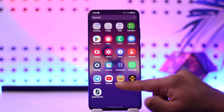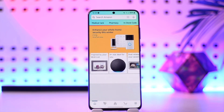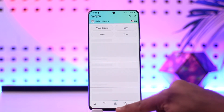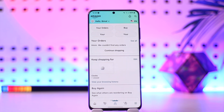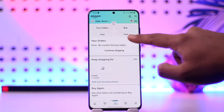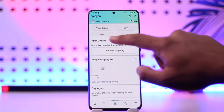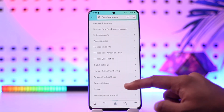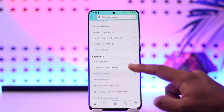To review your payment method, open up the Amazon application and make sure you're signed into your account. Then come to the profile icon at the bottom, and tap on the 'Your Account' option. Once you go to the your account section, scroll down to the payment section.